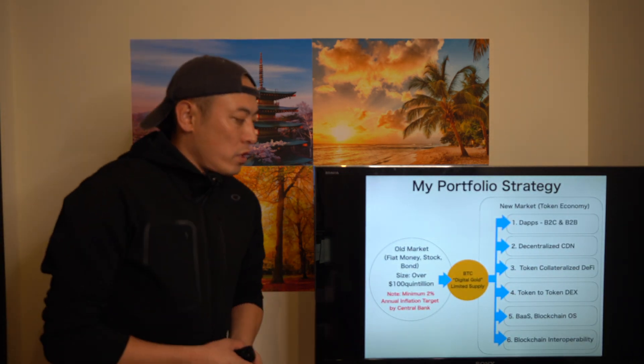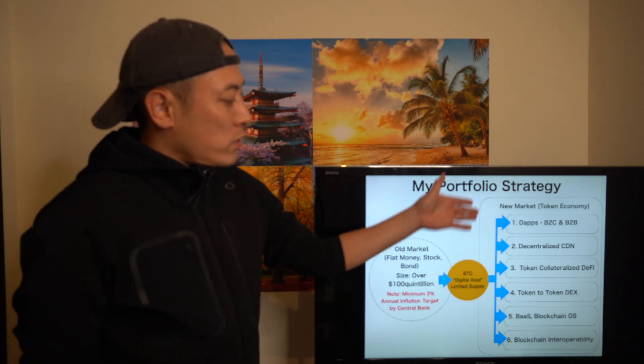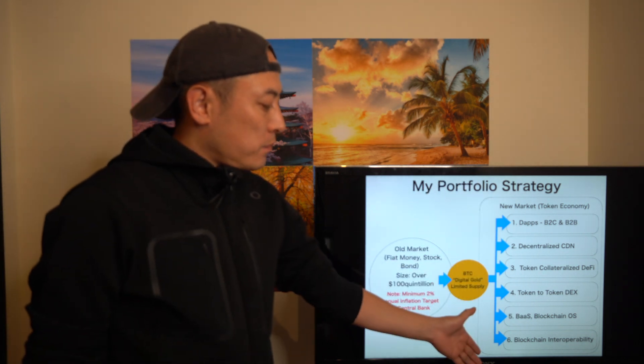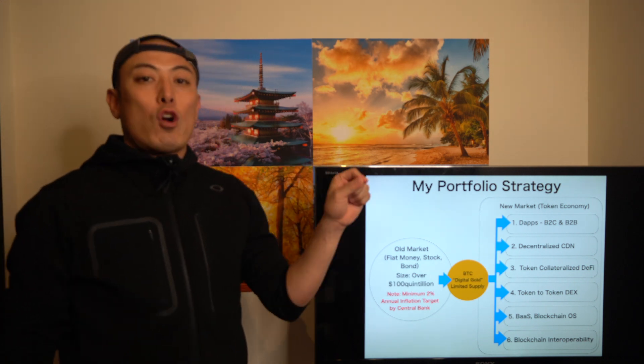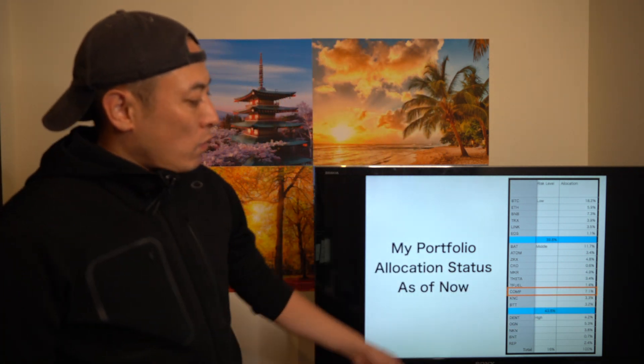As usual, this is my portfolio strategy. I only allocate my assets to Bitcoin and all the altcoins related to these six categories. If you want to deeply understand my portfolio strategy, please check out my other video. I newly added a new item to my portfolio: Compound token, COMP.